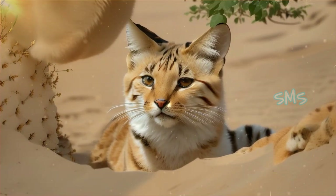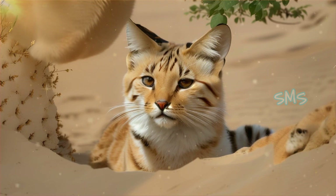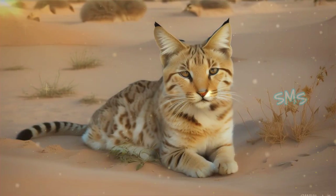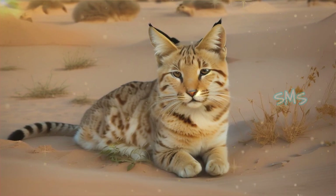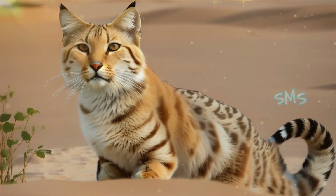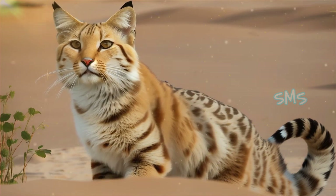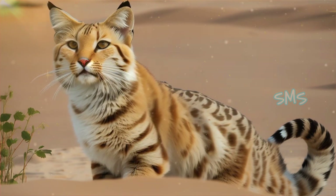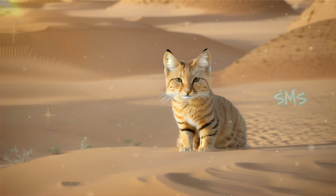Scientists and conservationists are working to better understand the ecology and behavior of sand cats through field studies and research projects. Captive breeding programs in zoos and wildlife sanctuaries play a vital role in raising awareness about the plight of sand cats and providing a safeguard against extinction. Community-based conservation initiatives aim to engage local communities in habitat protection and wildlife monitoring efforts, fostering coexistence between humans and sand cats.